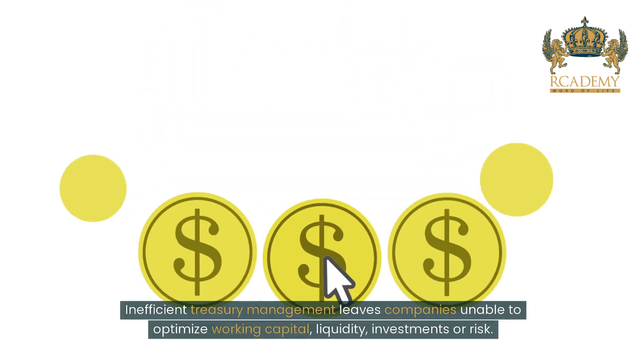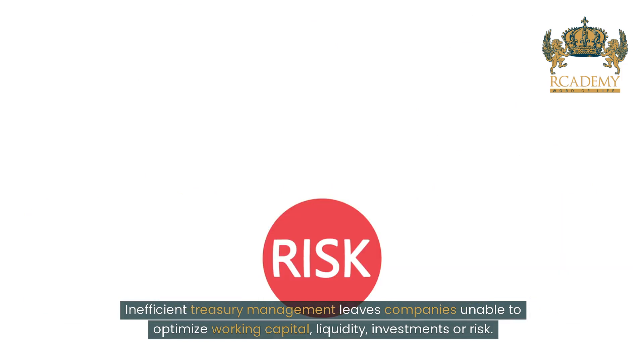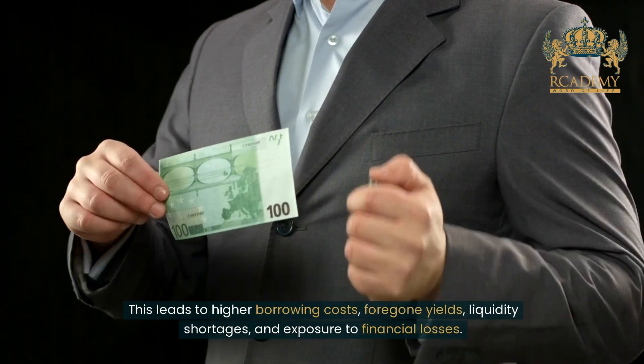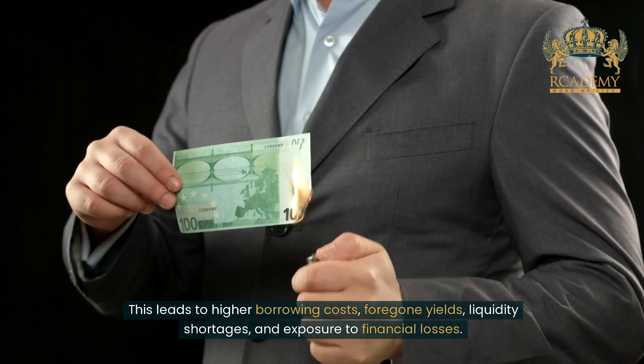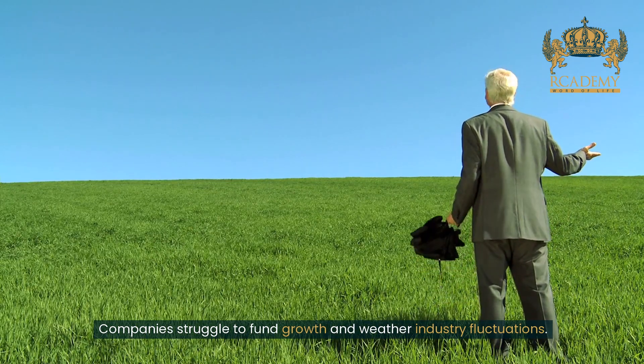Inefficient treasury management leaves companies unable to optimize working capital, liquidity, investments or risk. This leads to higher borrowing costs, foregone yields, liquidity shortages and exposure to financial losses. Companies struggle to fund growth and weather industry fluctuations.